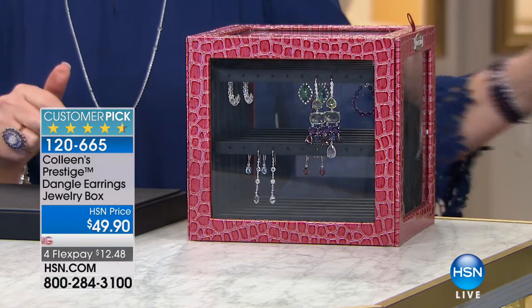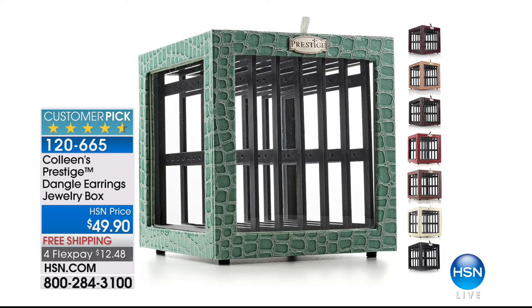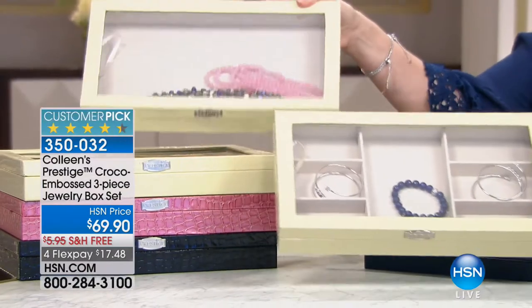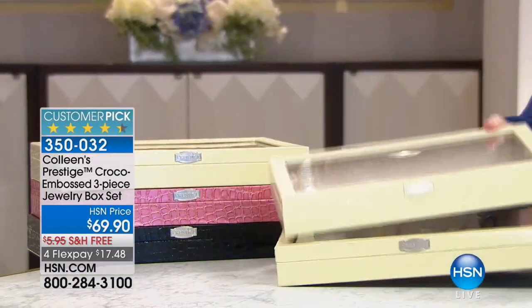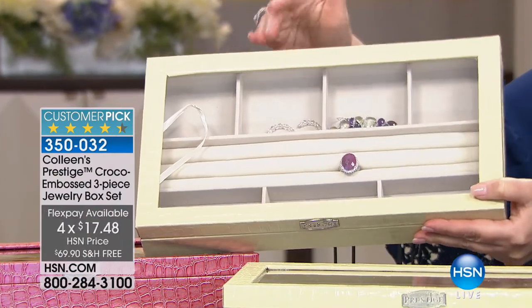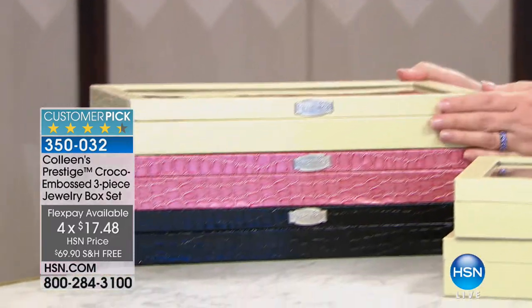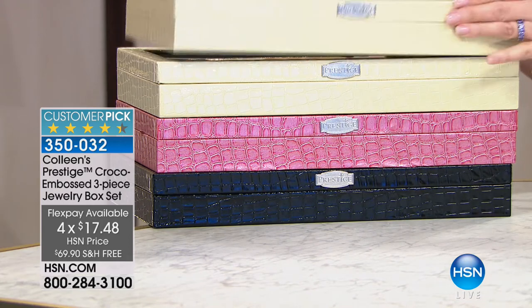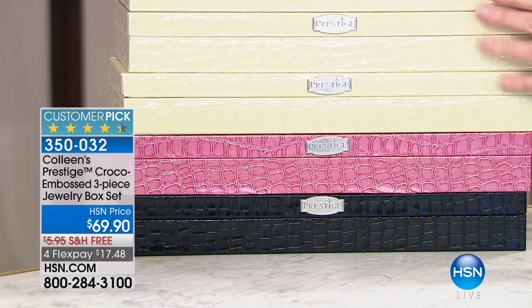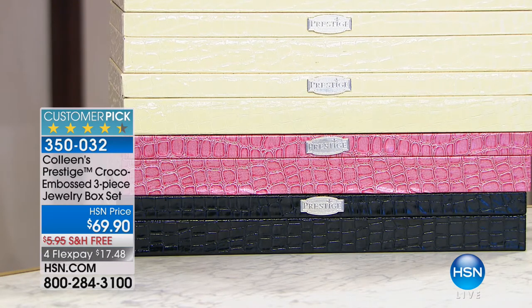Item 120665 — we have it in cranberry, black, or ivory. We also have this set of three boxes available in ivory, cranberry, or black. You get all three: the open compartment box, the seven-compartment box, and the box with the ring roll — that's easily going to hold at least three dozen rings. Normally one box is $29 — you're getting three boxes for $69. They're on FlexPay and free shipping. Very seldom do they let us put the boxes on free shipping and handling — free shipping today for this show only. That's item 350-032.